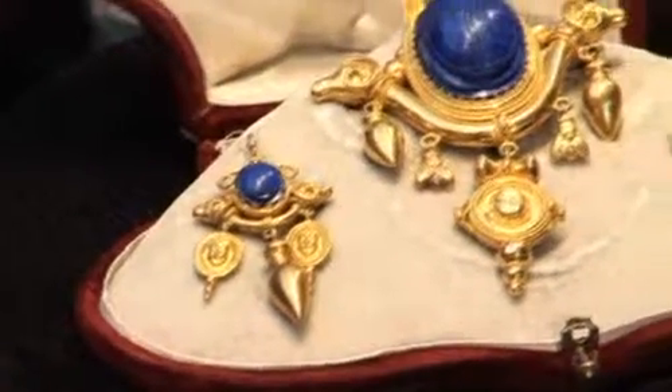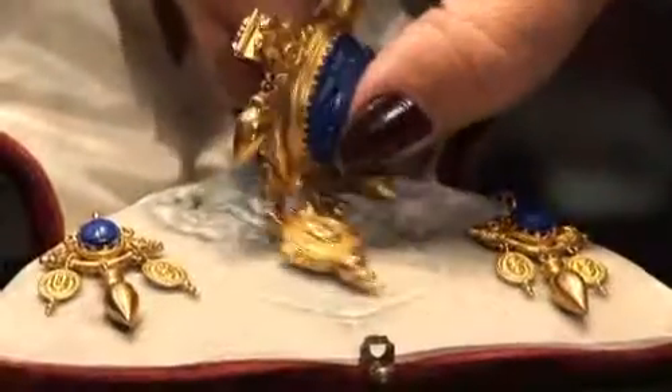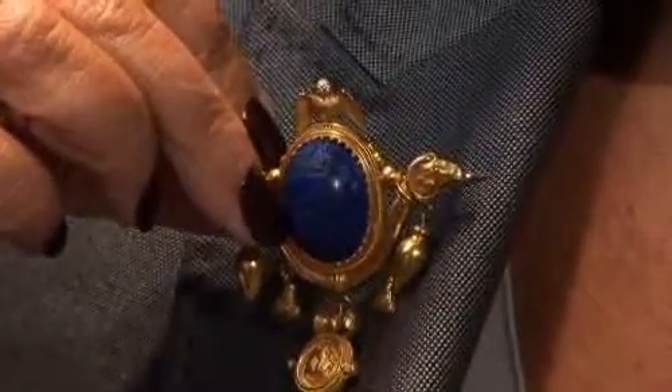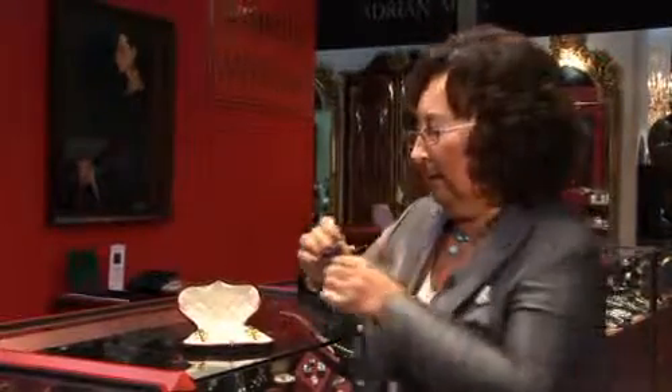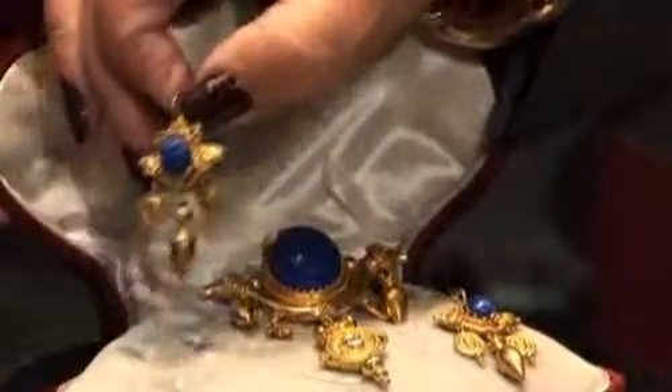Now, it's a very decorative piece, but it's also very wearable. Just to show how an antique piece can look with a modern piece of clothing, I'll hold it up to my jacket and show how it can look. It also could be worn in the center of a shirt. And then the earrings, which match it, could be worn with anything, really.